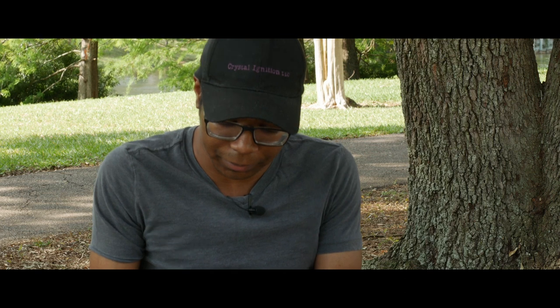Hi everyone, welcome back to the channel. I'm your humble host Taylor Coleman, CEO, lead writer, director, and producer at Crystal Ignition LLC. Today we're going to be talking about five filmmaking tools that we regret buying at the studio, and without further ado let's roll the intro.